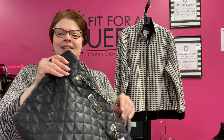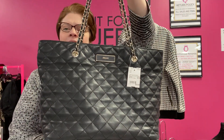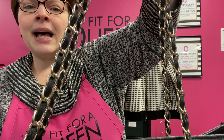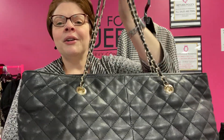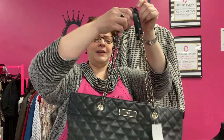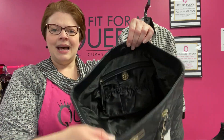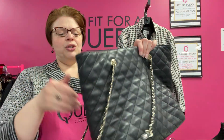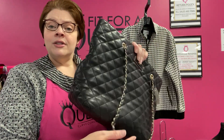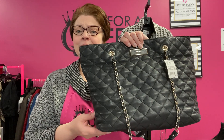From DKNY we have this super sassy black quilted leather bag. This is butter-soft black leather. There is a little bit of wear on the corners where you'd expect, but it's still a great looking bag with a lot of good use left in it. The interior is a black satin with zip and slide pockets. This is marked down to $29.99, and you're going to save an extra 20%, so this is $24 for this black quilted leather bag from DKNY.